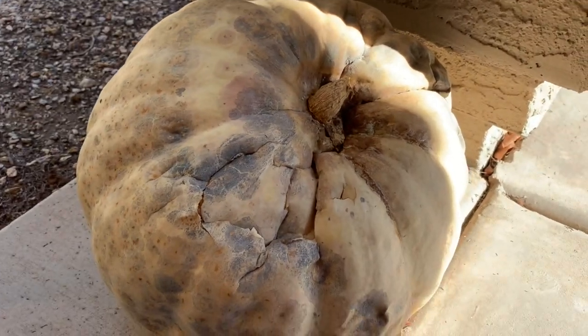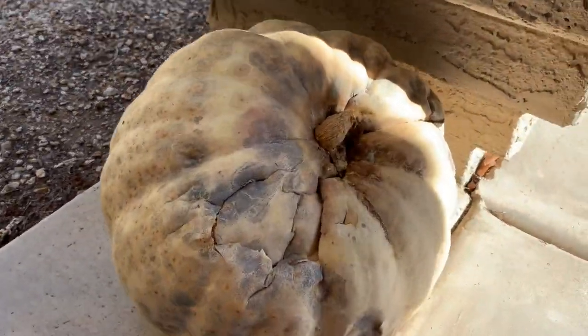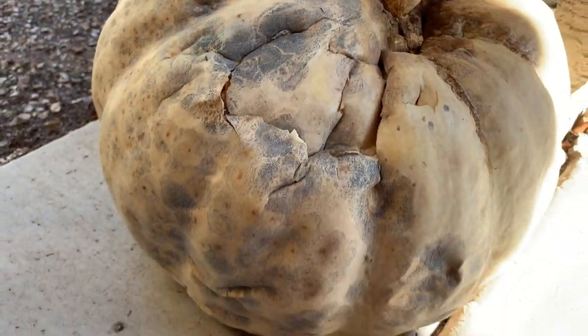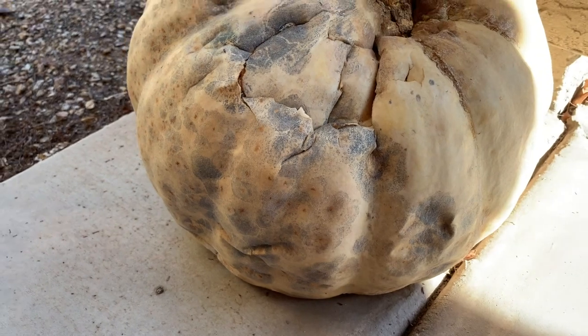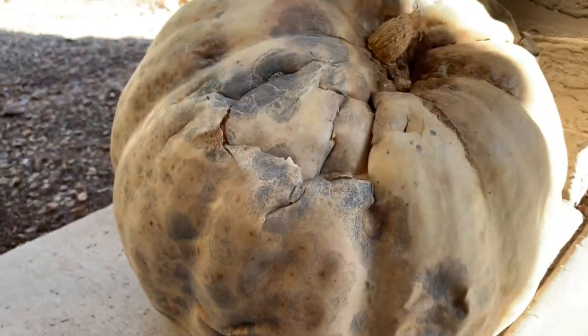I don't know how that is possible. A one-year-old pumpkin — this is what it looks like one year later. It doesn't look the same at all. Let's just look at it. This is just part one for today, but tomorrow me and my dad are gonna open it and see what's inside.